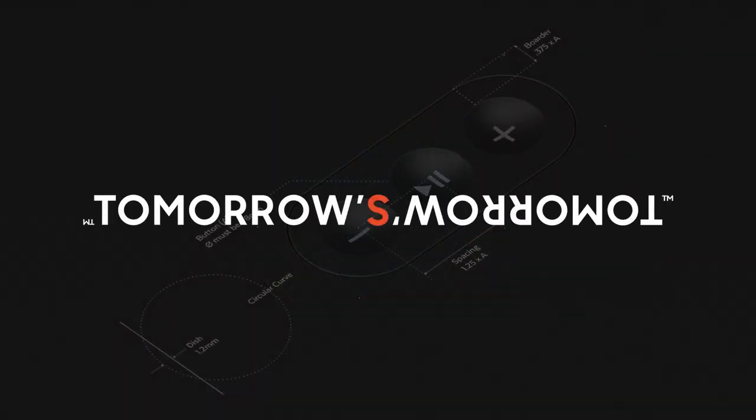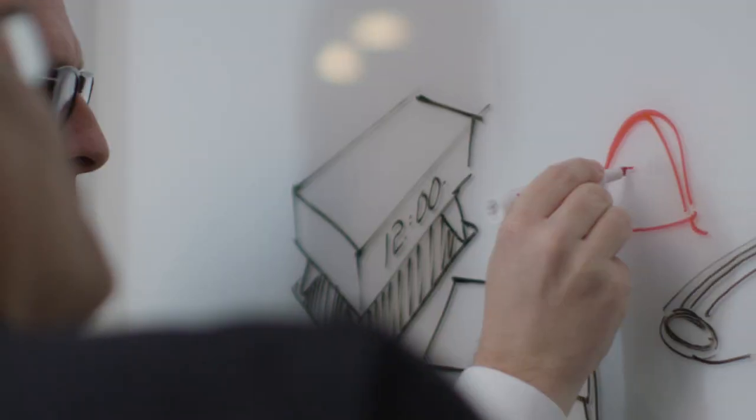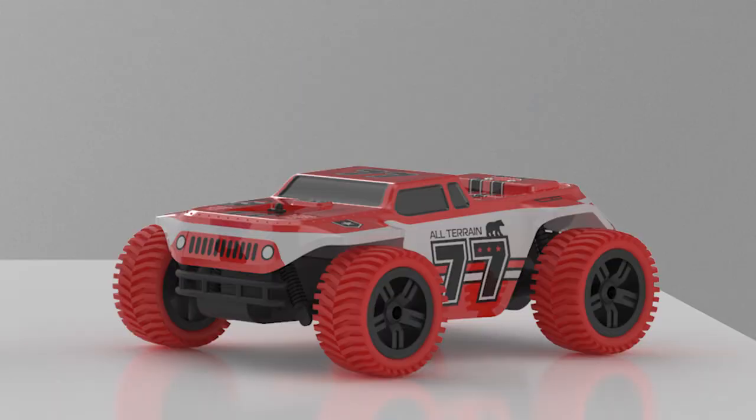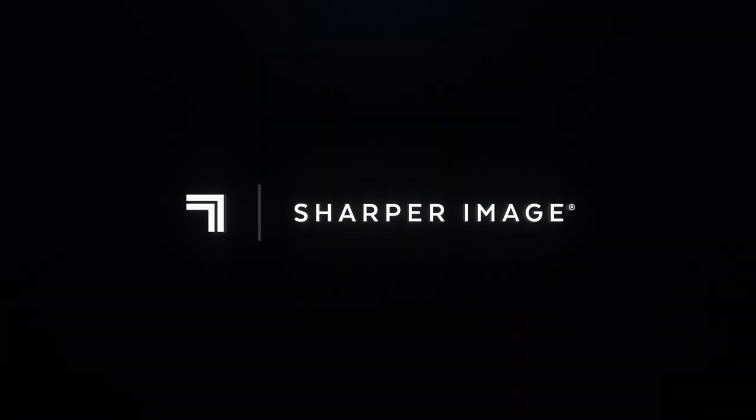Designed by the visionaries of tomorrow's tomorrow, reimagining the future — the new Sharper Image continues to reimagine the future with clever innovations in entertainment, tech, wellness, and more, delivering the experiences that define a sharper tomorrow.